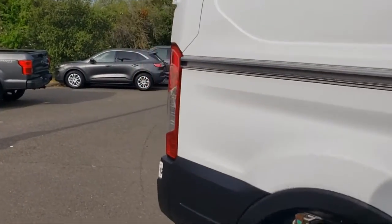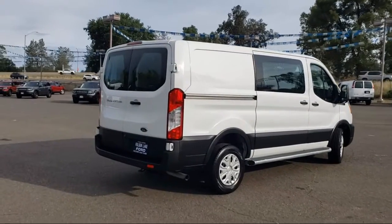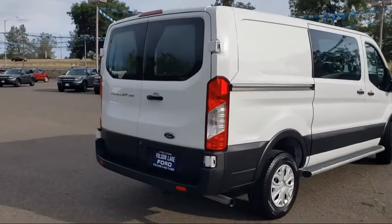It also features air conditioning, tire pressure monitoring system, traction control, power windows, and has less than 40,000 miles on the odometer.